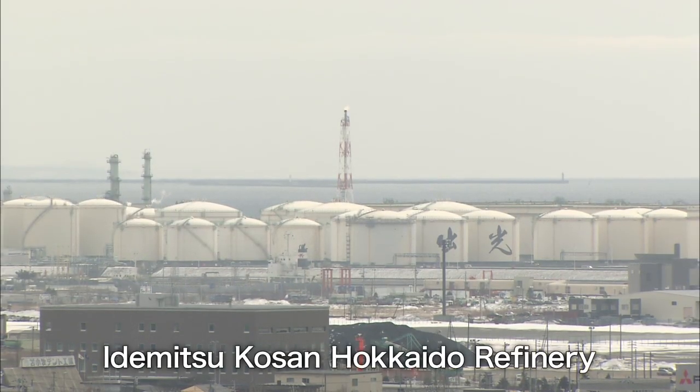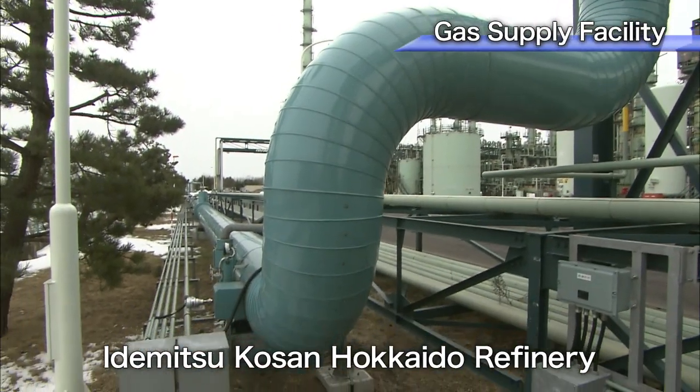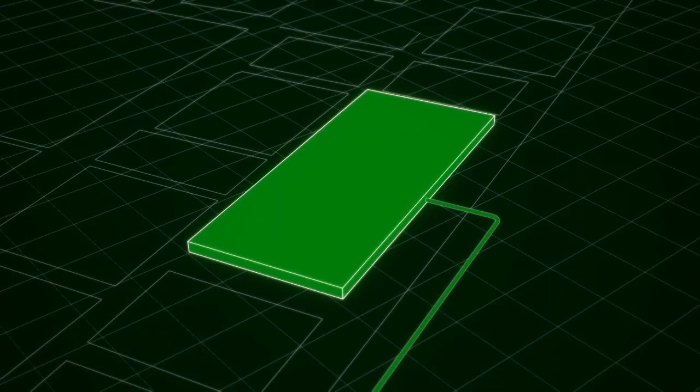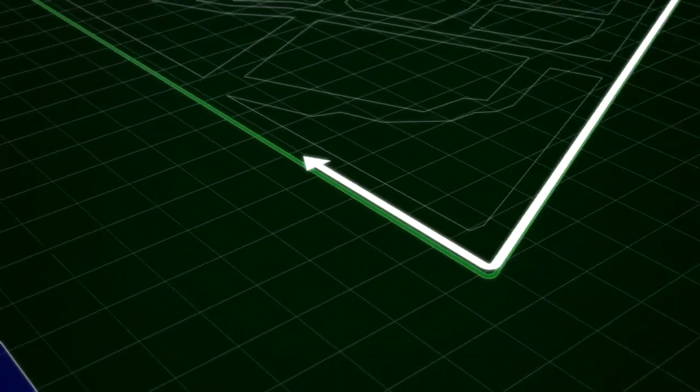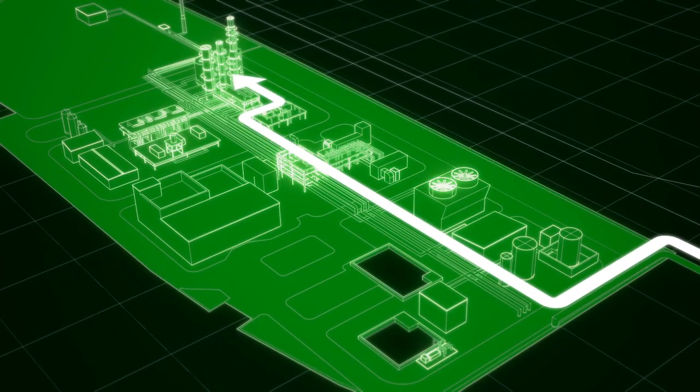The CO2 source is a gas supply facility in the Idemitsu Kousan Hokkaido refinery, adjacent to the Tomakomai demonstration plant. Gas containing carbon dioxide is sent by a pipeline to the Tomakomai facilities.